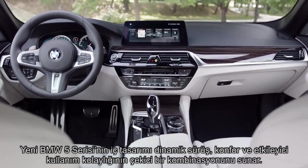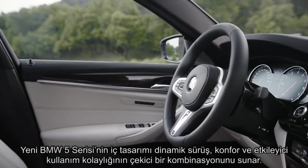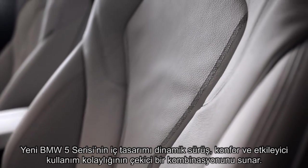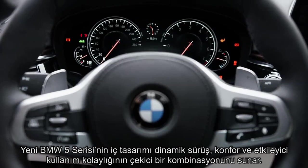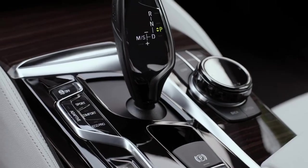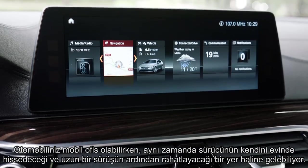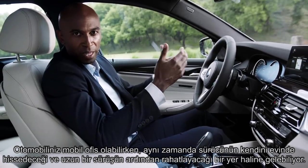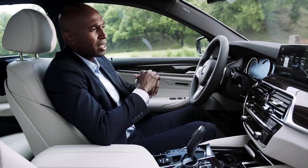The interior of the all-new BMW 5 Series shows a winning combination of dynamic driver orientation, comfort, and the perfect ease of operation. It becomes a mobile office, but also a place where the driver can feel home and relaxed after a longer drive.